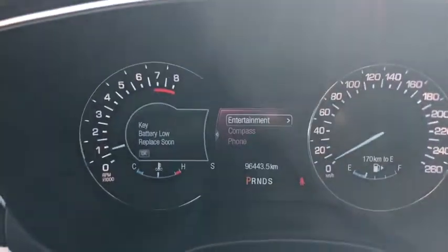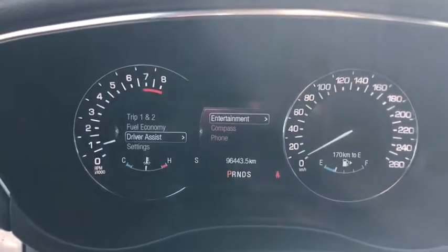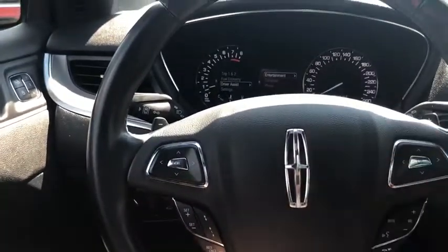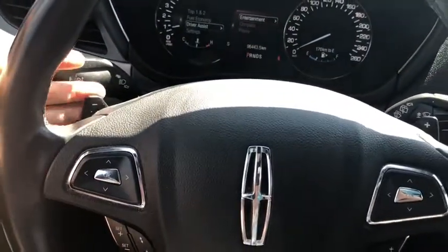Moving towards the steering wheel, we have our arrows on the left-hand side to take you through your information panel on the dash. You can see that we have about 96,000 kilometers on here. Down below that you have your cruise control settings, and on the right side you have your audio and hands-free. In behind the steering wheel we have paddle shifters located on the left and the right-hand side of the steering wheel.